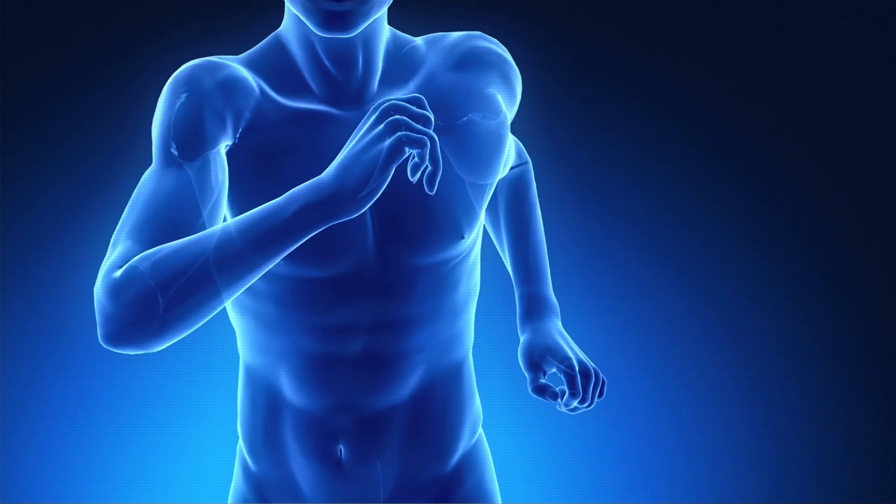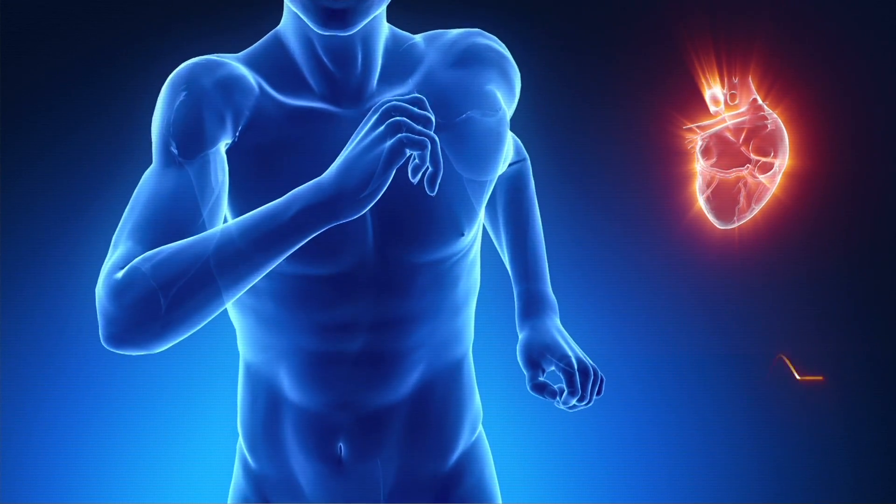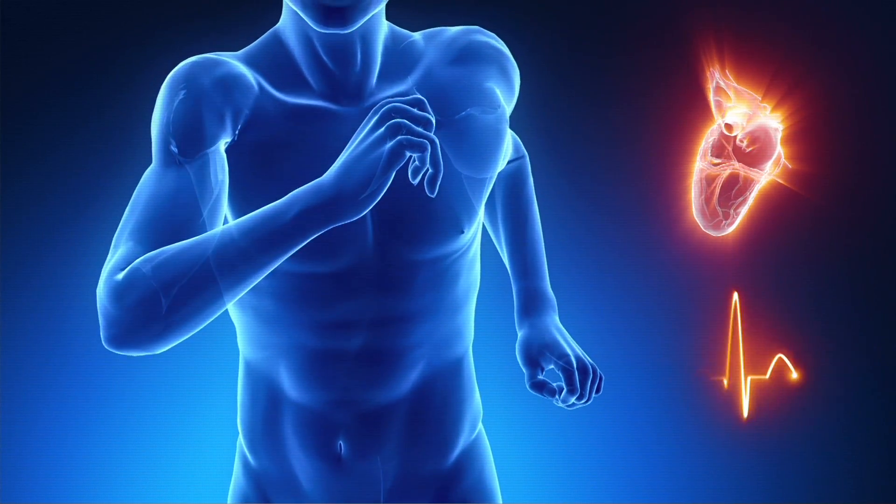Atrial fibrillation is the most common heart rhythm disorder. It occurs when the natural pacemaker of the heart is lost and the atrium begins beating fast and irregular, and this causes the ventricle to beat fast and irregular. In a normal person the heart rate at rest is 50 to 100 beats per minute, but in atrial fibrillation the heart rate at rest may be 150 to 200 beats per minute.